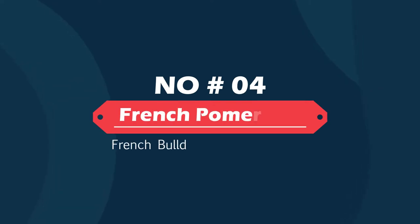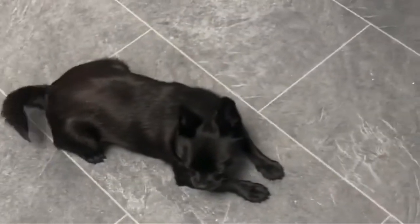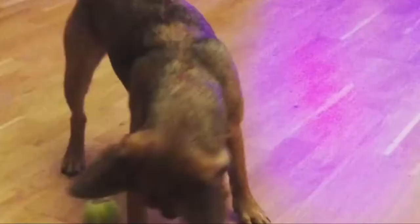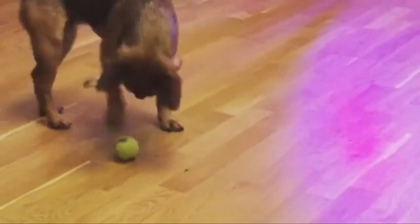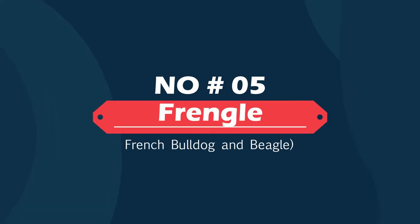Number four: French Poma Dog — French Bulldog and Pomeranian. The French Poma Dog is a cross between a French Bulldog and Pomeranian. The French Poma Dog is stocky, being broad across the chest with sturdy legs, while leaning towards daintiness inherited from the Pomeranian.